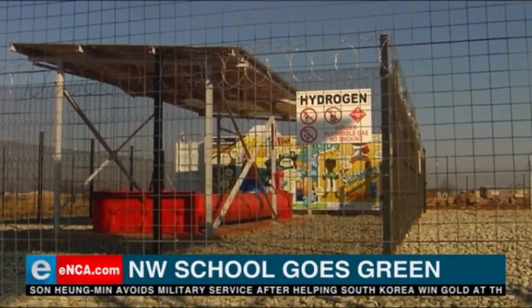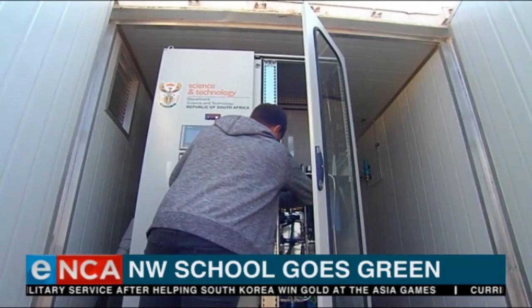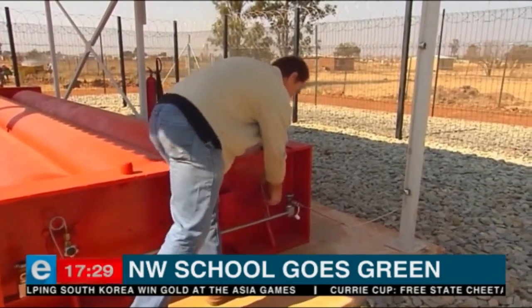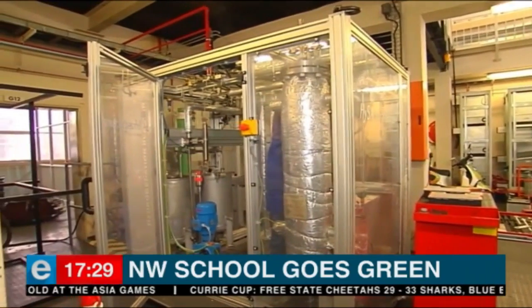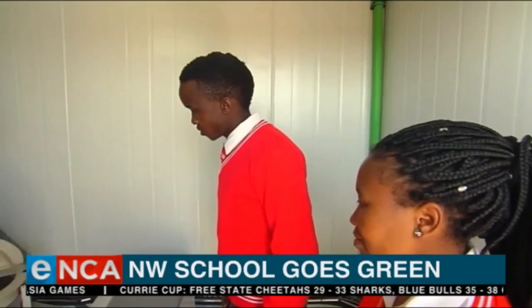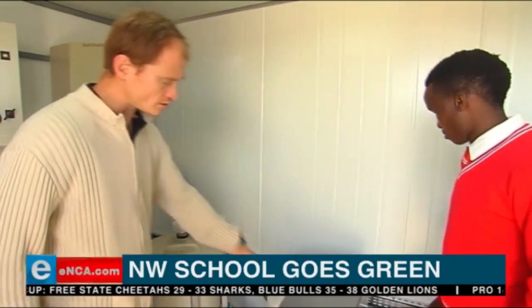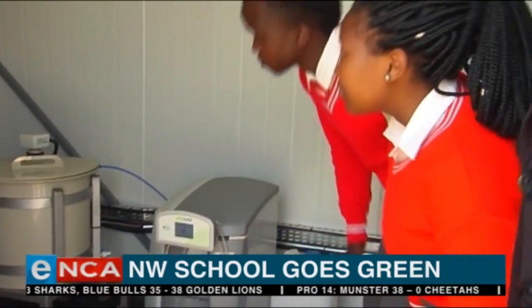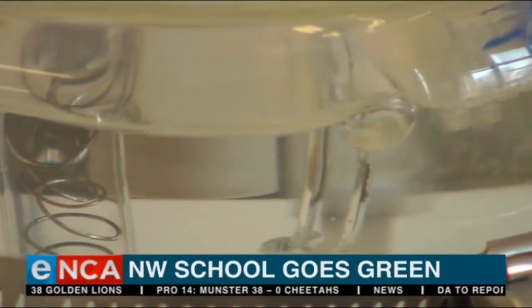Advances in hydrogen fuel cell technology form part of the Department of Science and Technology's research program, Hydrogen SA. This is how hydrogen fuel cell technology works: fuel cells take the energy produced by a chemical reaction in the presence of a catalyst such as platinum and convert it into usable electrical power. The only byproducts are water vapor and heat.